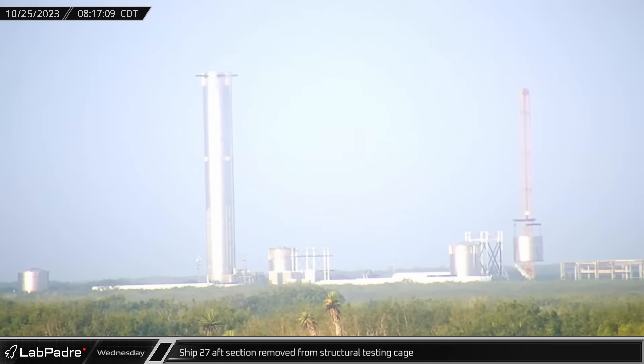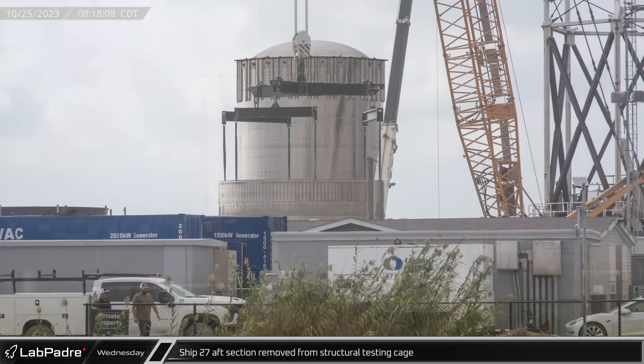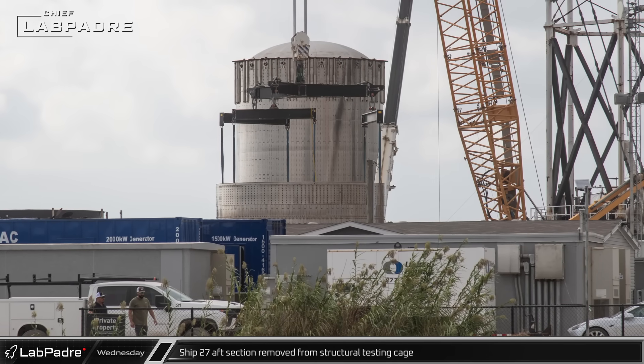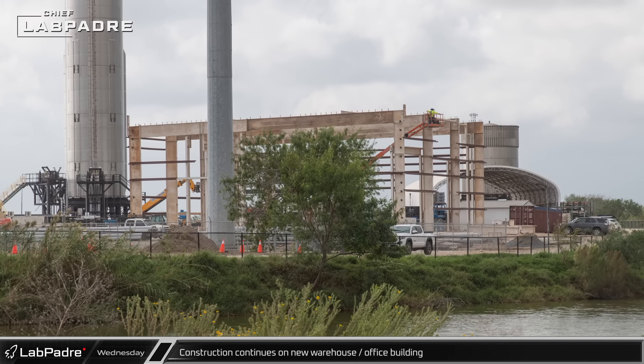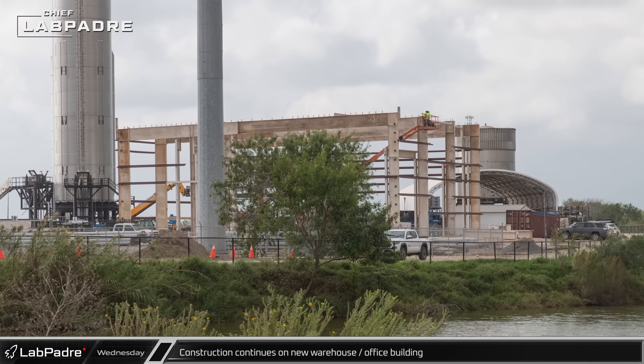At Massey's, the Ship 27 aft section turned test article was removed from the stress test stand, likely having completed its intended tests. Nearby, the new warehouse and office building has had a lot of its steel work already installed.